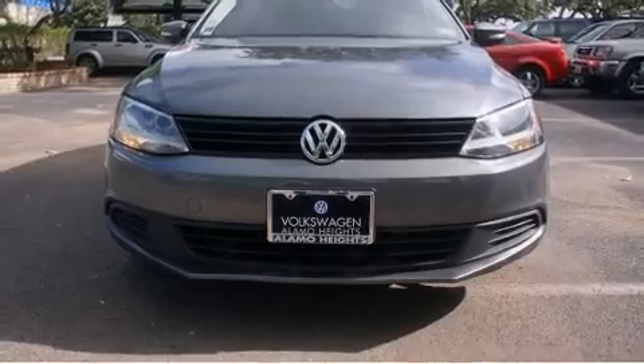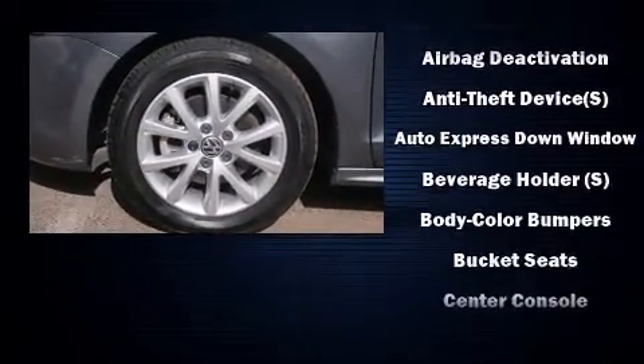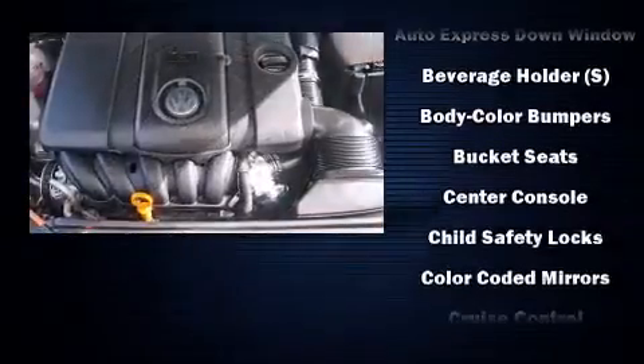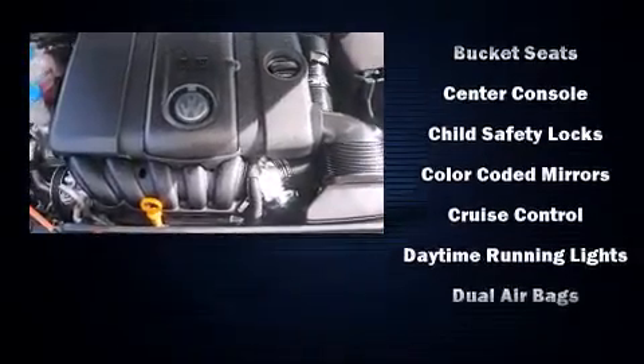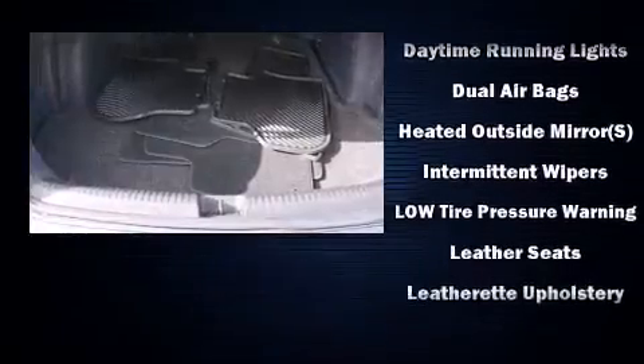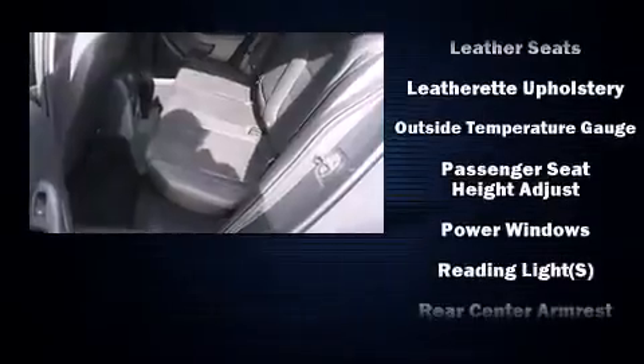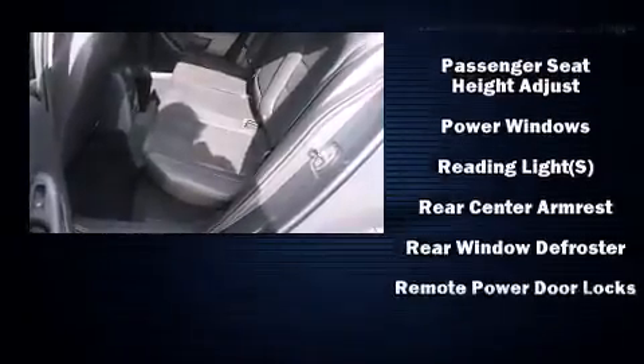Volkswagen also prioritized safety and security with features such as head curtain airbags, front side impact airbags, traction control, brake assist, a panic alarm, and ABS brakes. Electronic stability control ensures solid grip atop the road surface, no matter how challenging the driving conditions.